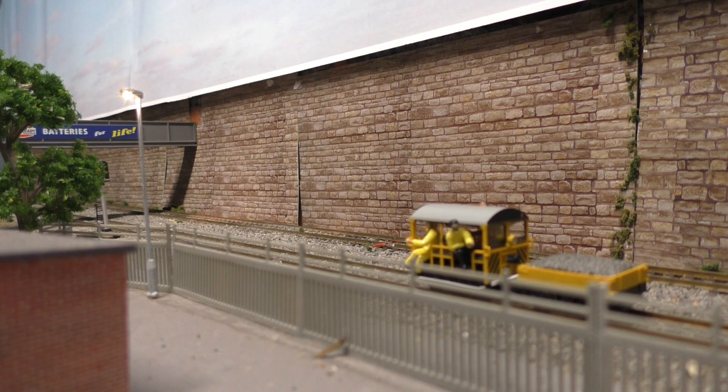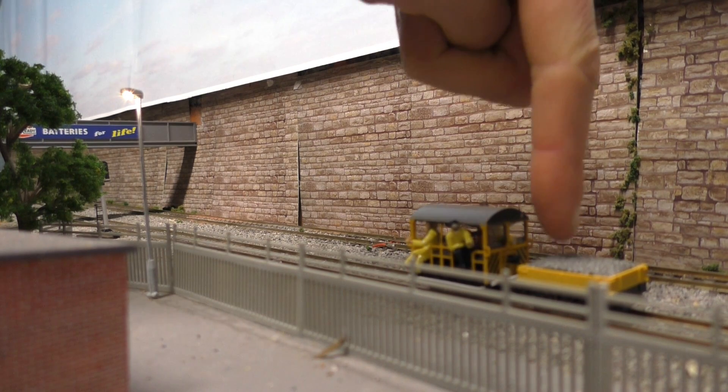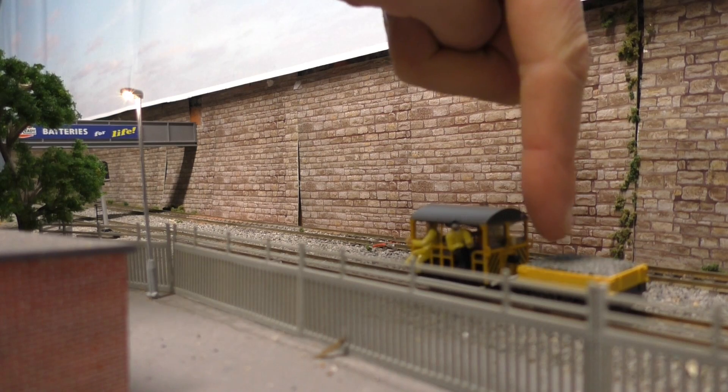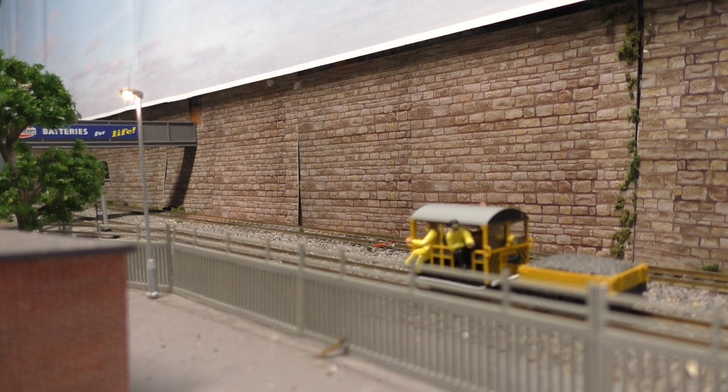It's such a unique model to have, especially with DCC sound — it's just mad that you can get all that technology into such a small thing. I'm really, really impressed. Steve does fantastic work, as you can see. I think the problem is it just needs a little bit more weight over the driving wheels. I'm not sure how you'd do that, but we've been in talks with Steve to try and weigh it down a bit more, and I think it would run so much better.